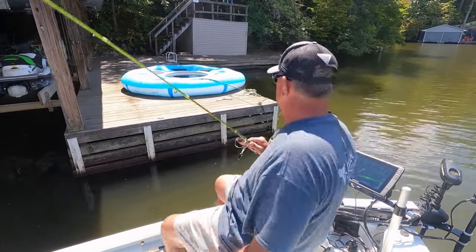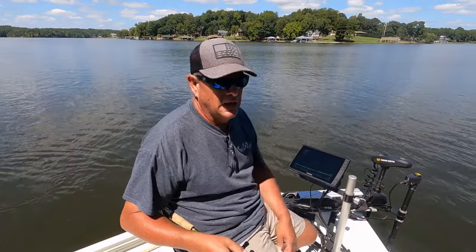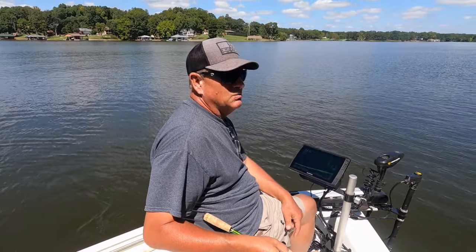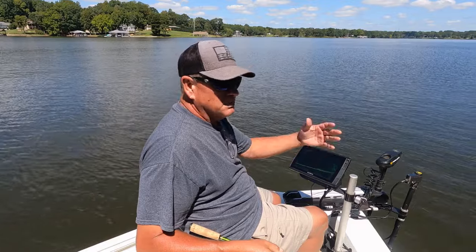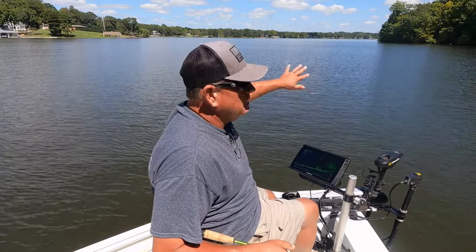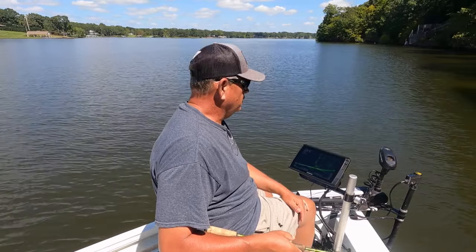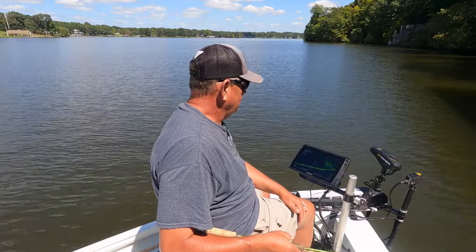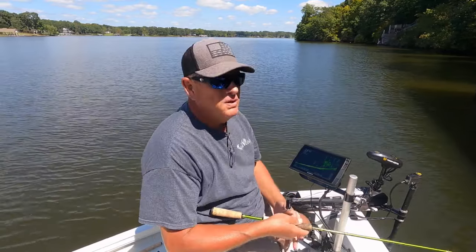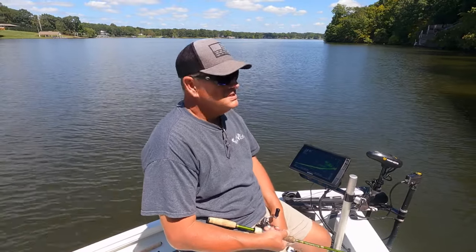Probably the most important thing you can do is position yourself at a dock. Some docks you'll be able to pitch or shoot lures under, and some you just won't. Most importantly, have the wind to the nose of the boat. Sometimes you have to pull away from the dock, go to the back of the boat, and cast under. I'm going to try from the front — more than likely the spot lock will let the back of the boat swing back toward the dock.